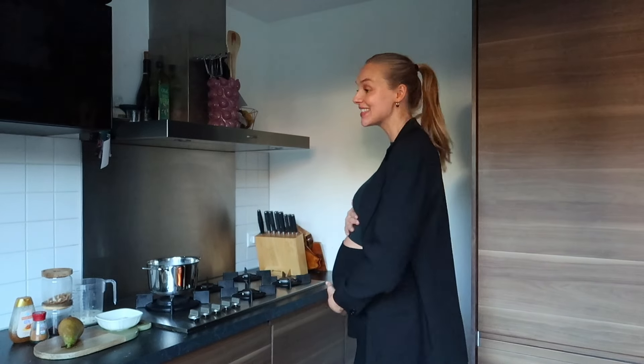Hi loves, welcome to today's new video! I'm so excited because today I'm going to share with you three of my favorite recipes for breakfast and they're all super easy. You don't need crazy ingredients — things you mostly already have in the house.